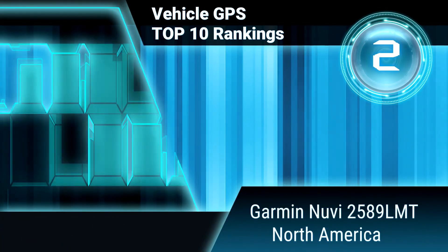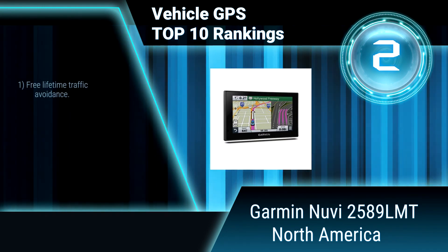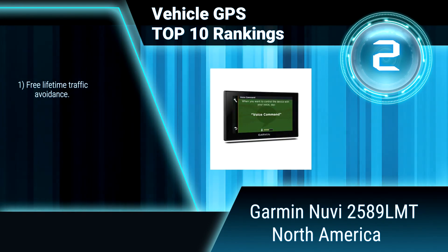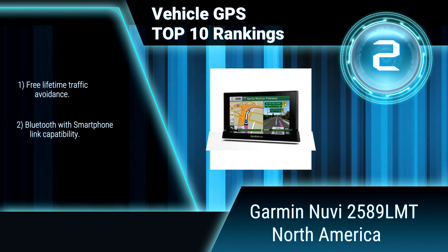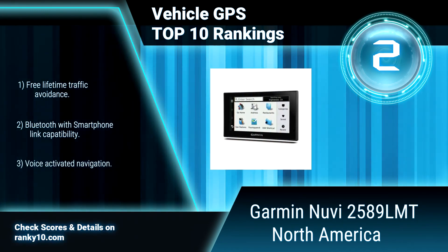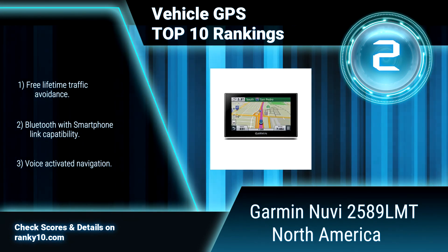Ranking number 2: Garmin Nuvi 2589 LMT North America. The Garmin Nuvi 2589 LMT has a bright 5.0-inch display with pinch-to-zoom capability, so you can quickly get a closer look at any on-screen information. Dual orientation. Free lifetime traffic avoidance. Bluetooth with smartphone link capability. Voice-activated navigation.